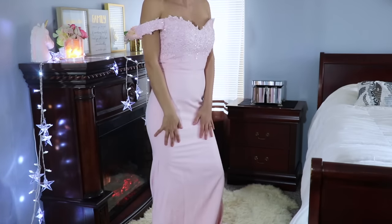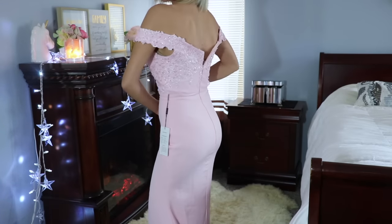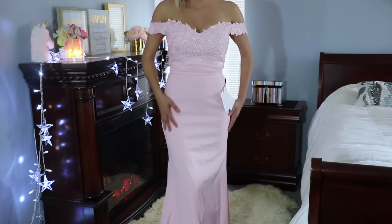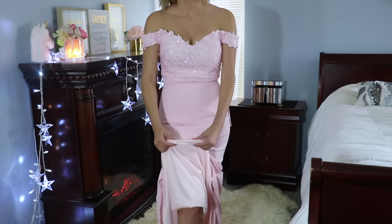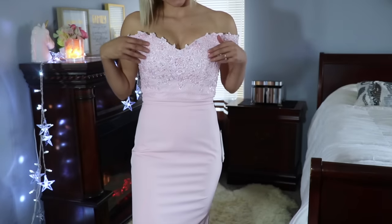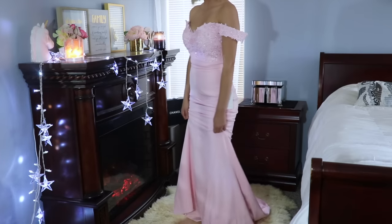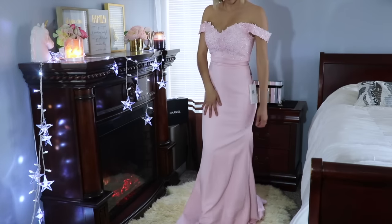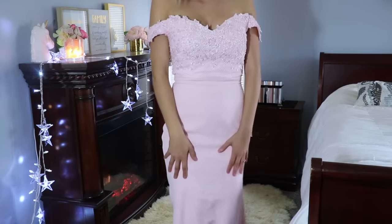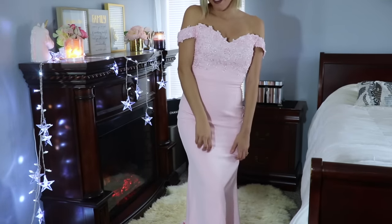Wow, this dress is freaking beautiful. It's a little bit loose up here for me because I can't zip it all the way up — I don't have anyone here to help me — but other than that, I think it fits me very well. I love the feel of this; it has a thick silk lining. I love the lace and sequin detail in the front. It's really long, so it's a little bit harder to walk in, but if I was wearing heels I think I'd be fine. You could wear this to just about any elegant event and look absolutely fabulous.